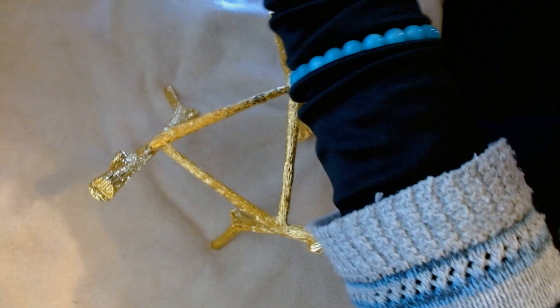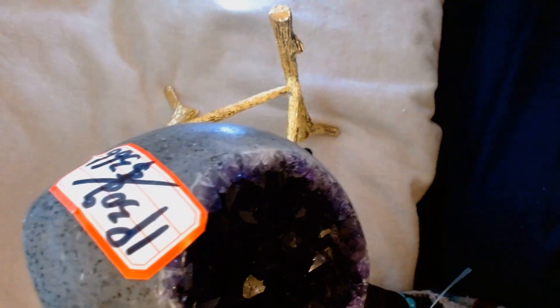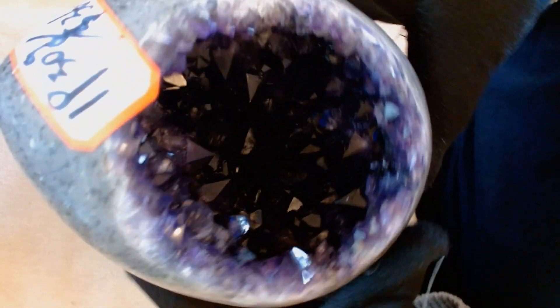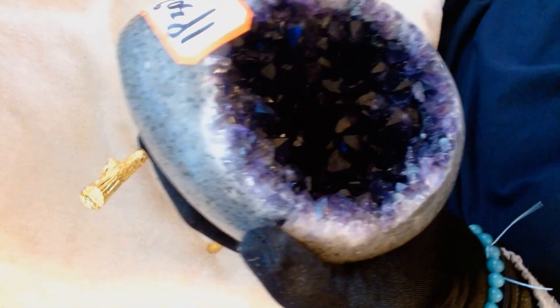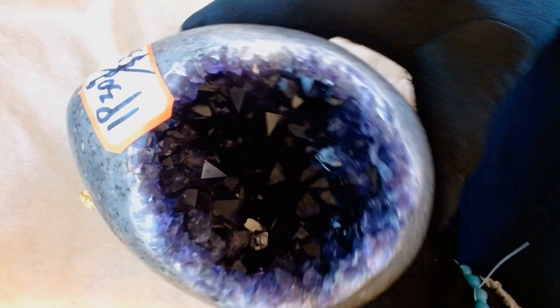I forgot they put some Chinese money or something like that in there. Another nice addition to my amethyst collection. This is how they find them — they come in these geodes. I never pronounce it right; I've been yelled at for that before. And then they cut them open, and that's how they find them. That is so cool.